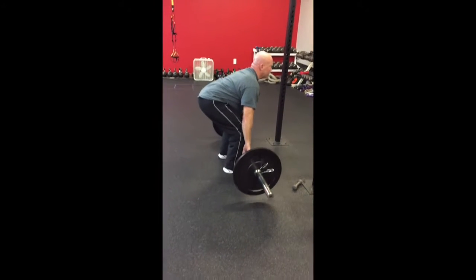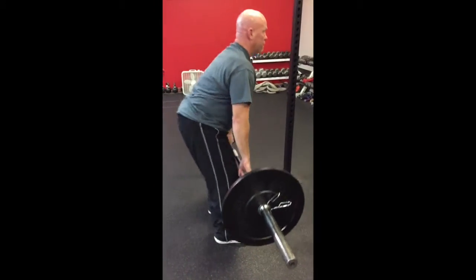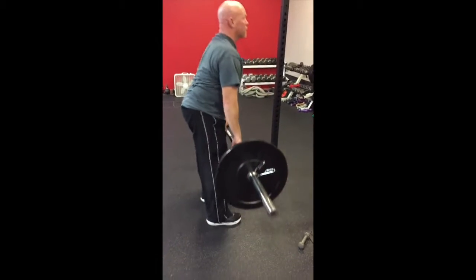Here's another exercise we've got Don doing after his shoulder surgery. The shoulder is just kind of a hook, just holding the weight. But think about this — as far as what the shoulders need, think about when you're a little kid,